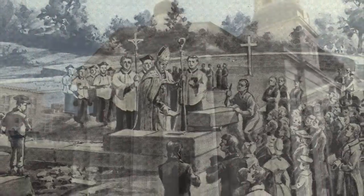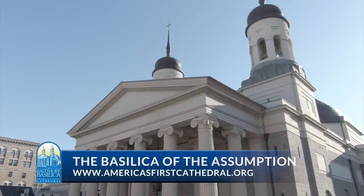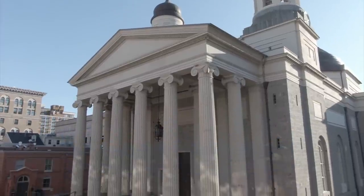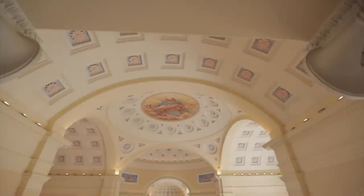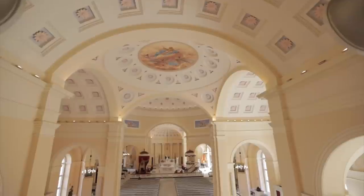Baltimore's first Archbishop, John Carroll, and other early supporters of America's first cathedral decided on a neoclassical style, in contrast to the dark Gothic cathedrals of Europe. As a beacon of religious liberty, Latrobe designed the cathedral as a bright and airy space, maximizing the use of natural light.